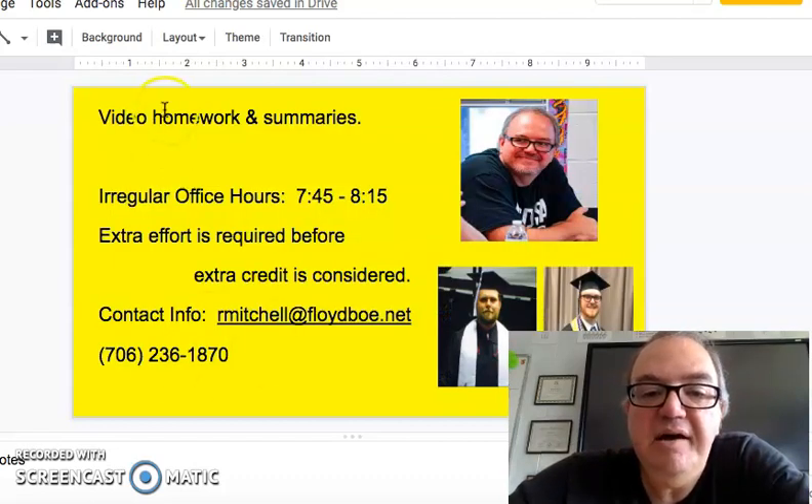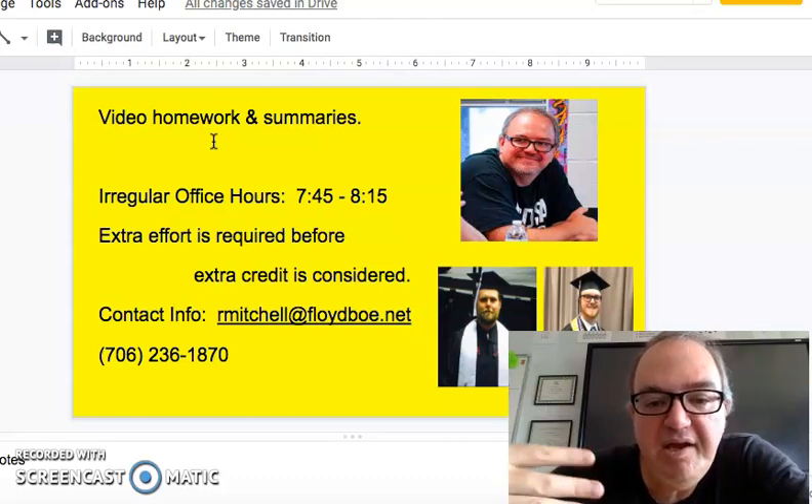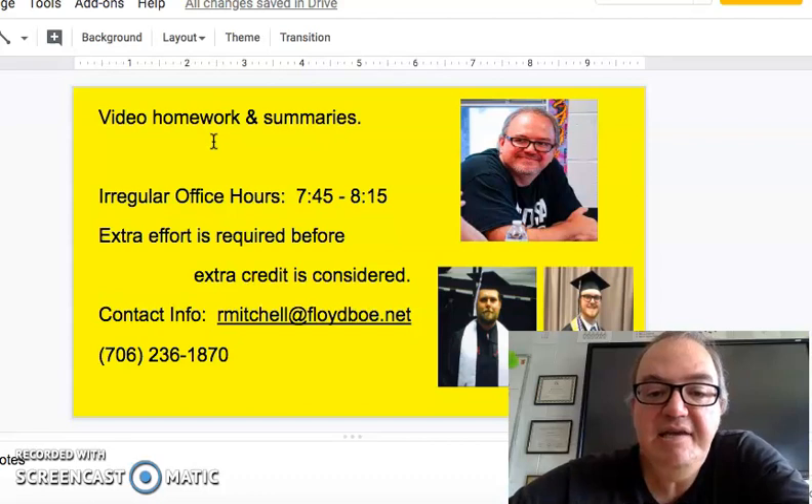Much of your child's homework will be video homework. These are not Khan Academy lessons or another teacher's content — these are the actual lessons that I teach, the lecture I put on YouTube. Periodically your child will need to watch a video and complete a summary of it. I think that instead of spending class time on instruction, if students can watch it at home, we can start at a different point and I can immediately see if your child is getting it or not, and it allows us to do more cool things in class.